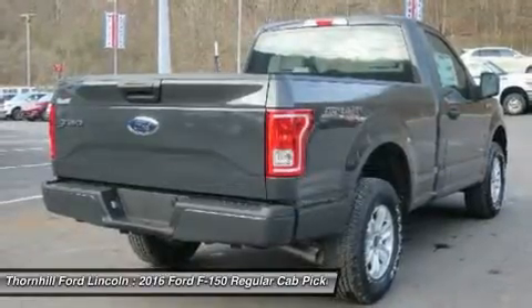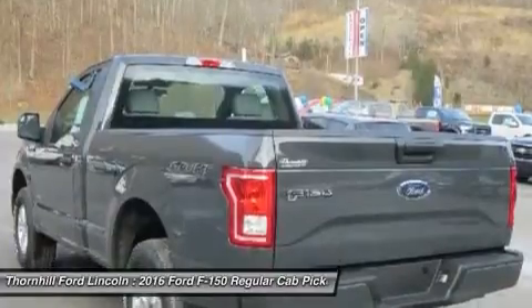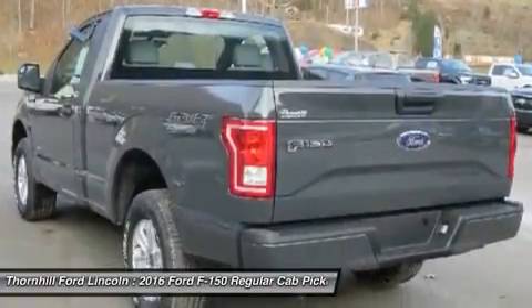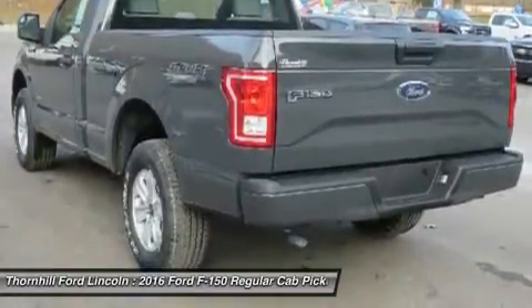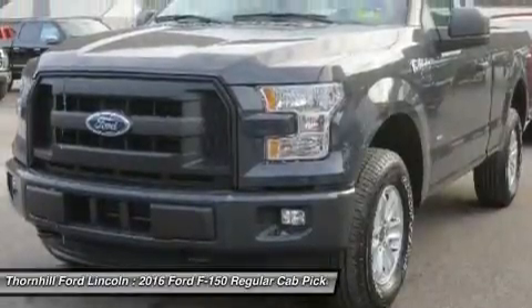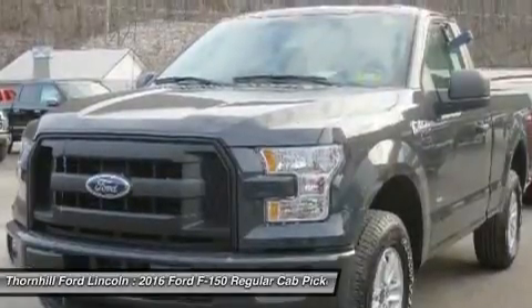Even the F-150 powered by the new 2.7L EcoBoost V6 can haul up to 2,250 pounds when properly equipped. The 3.5L Ti-VCT V6 is engineered to handle demanding everyday jobs and has a 5% better power-to-weight ratio than the previous 3.7L V6, towing up to 7,600 pounds.